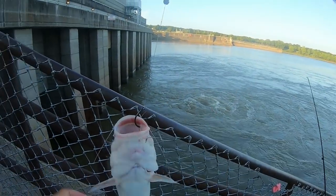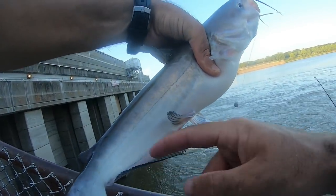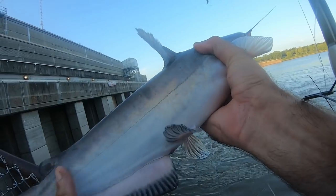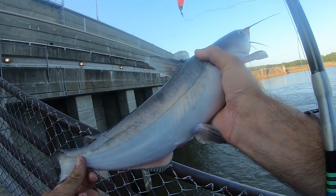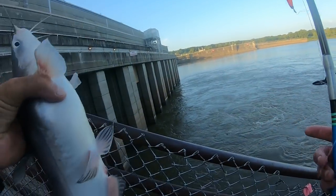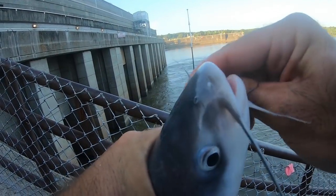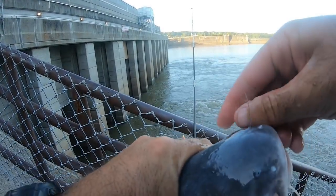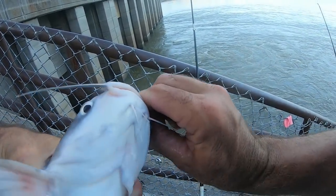There we go, guys. That is a blue cat. You can tell the difference by their anal fin right here — the channel cat is more round, and then the blue cat is more pointy like that. Beautiful fish. Throw him on the string. That's like the perfect Dayton size — little two pounder. Doesn't get any better than that, except if we could catch like a 50 pounder. 50 pound blue cats are better than two pound cats. I will say that. Confidently.